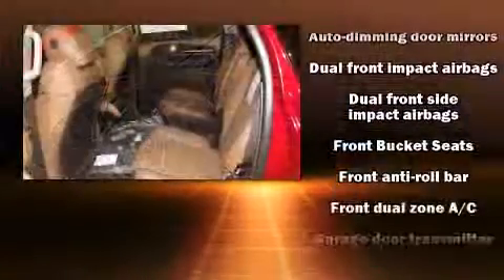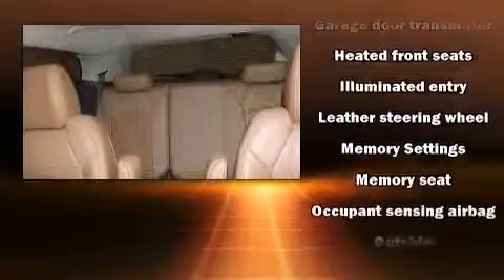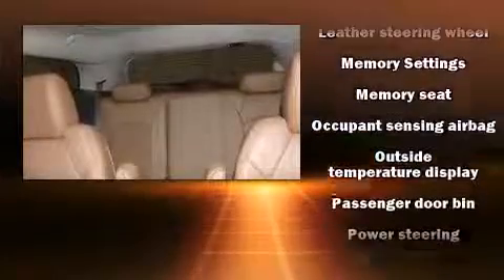Safety equipment has been integrated throughout, including dual front impact airbags, head curtain airbags, traction control, OnStar, and four-wheel disc brakes with ABS. Brake Assist technology provides extra pressure when applying the brakes.